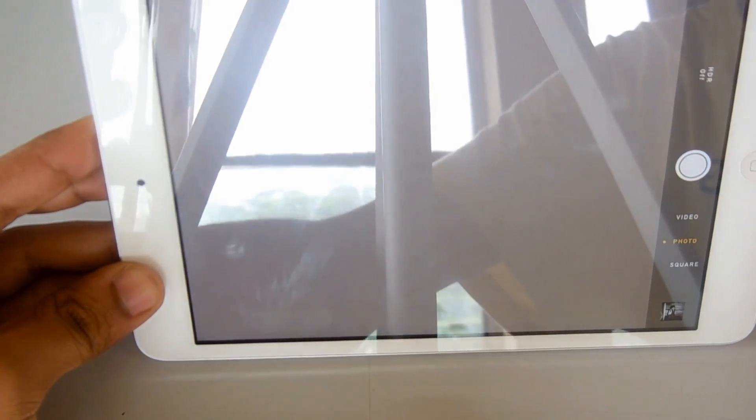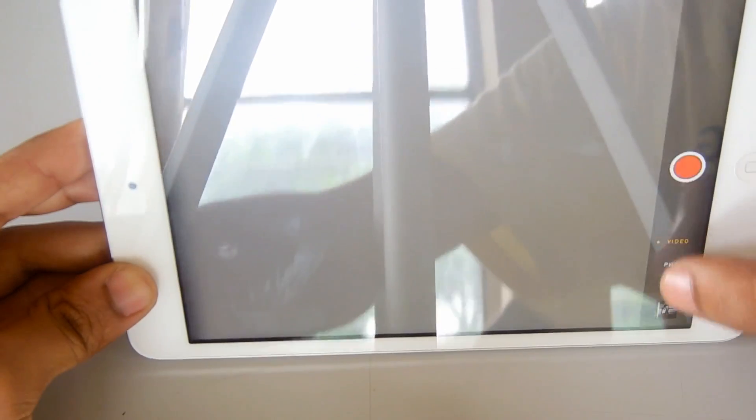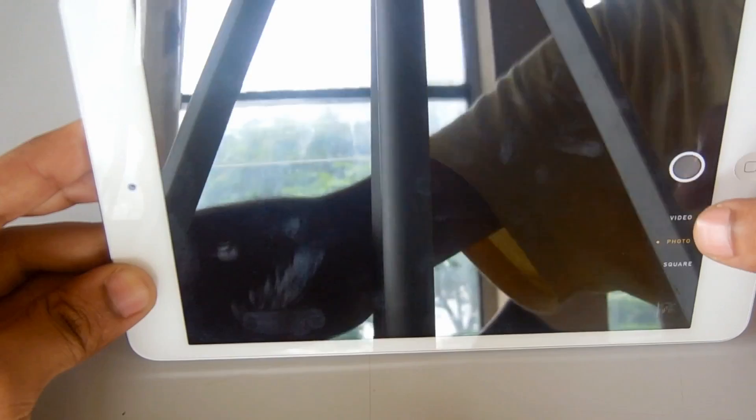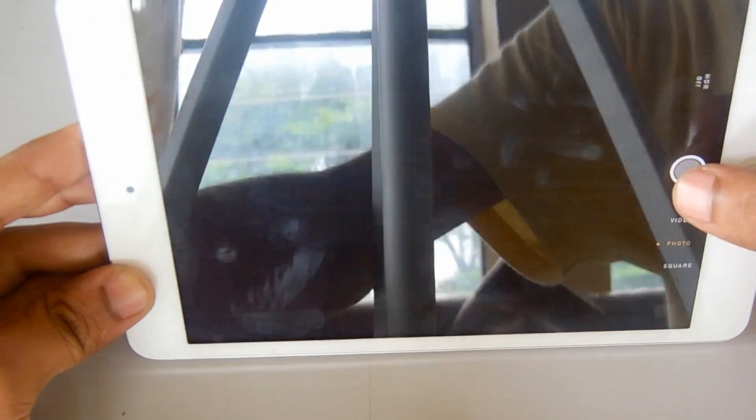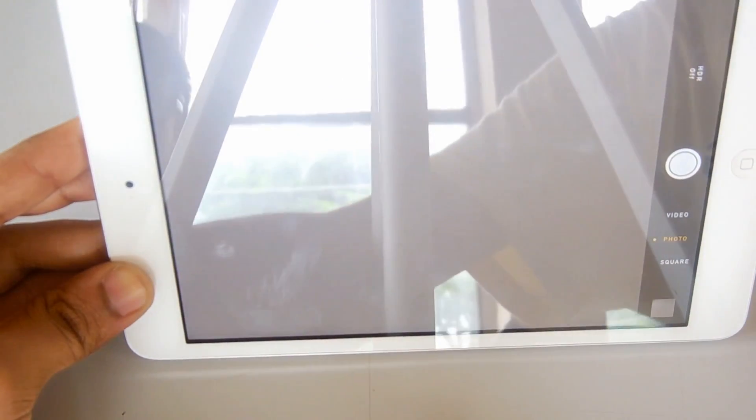The camera app has also been modified a lot. You can swipe up or down to change between square, video, and photo modes. The camera is a lot quicker now and takes photos very quickly.